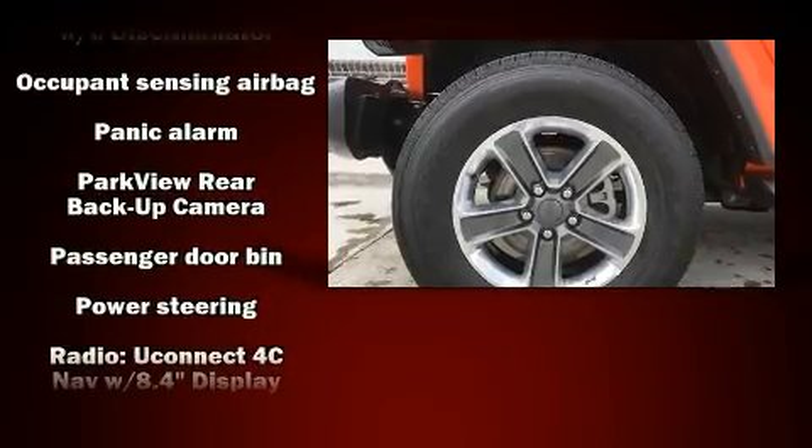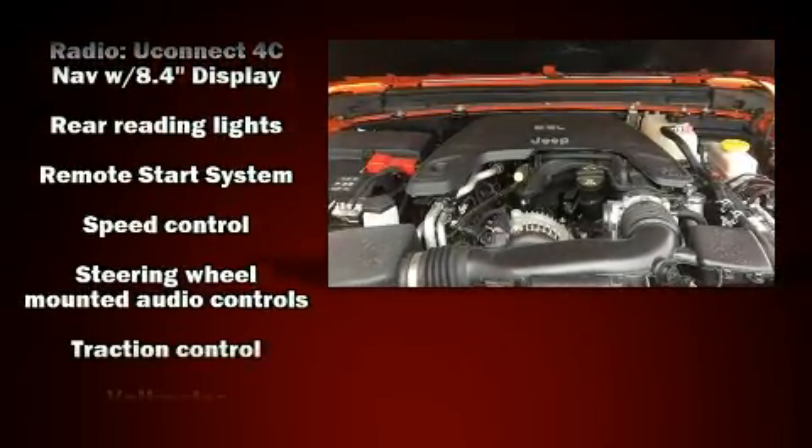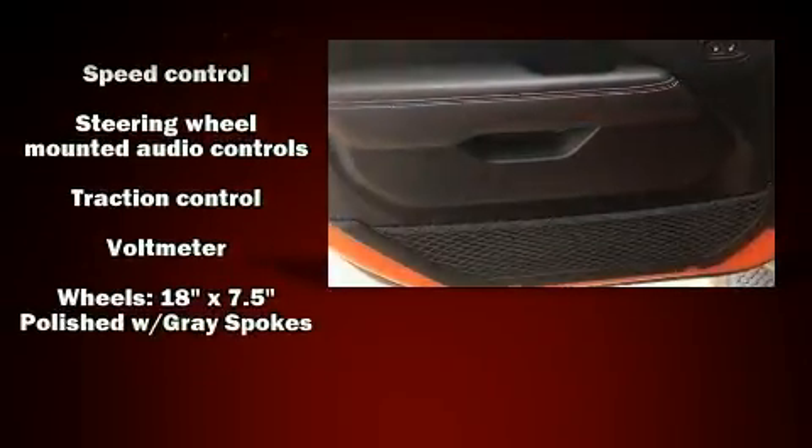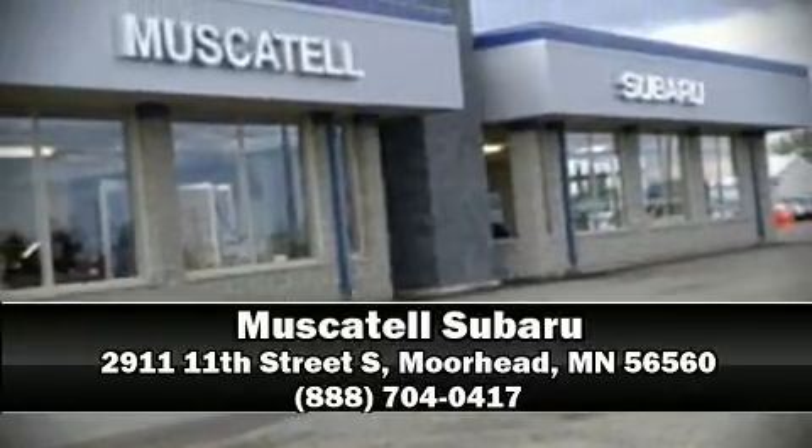A security system and four-wheel disc brakes with ABS brake assist technology provides extra pressure when applying the brakes. Our sales reps are knowledgeable and professional — stop in and take a test drive.